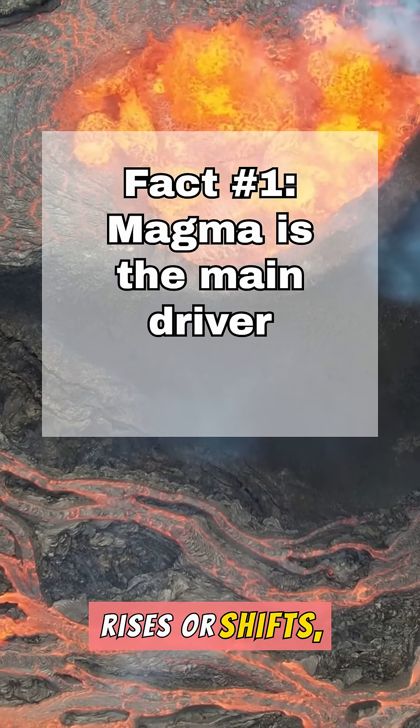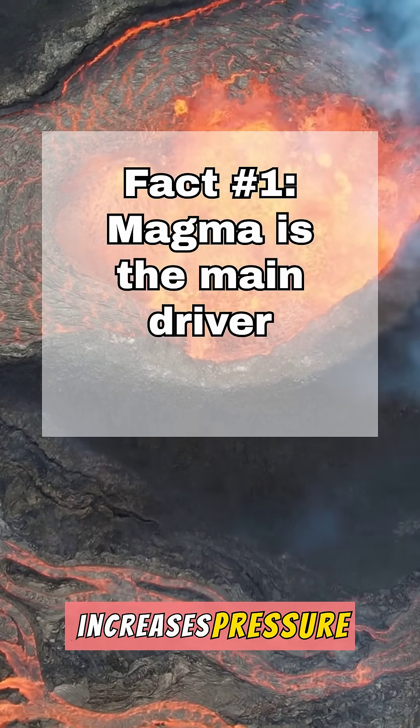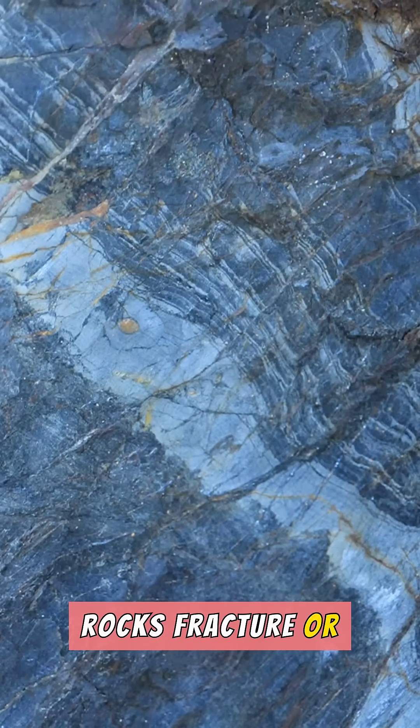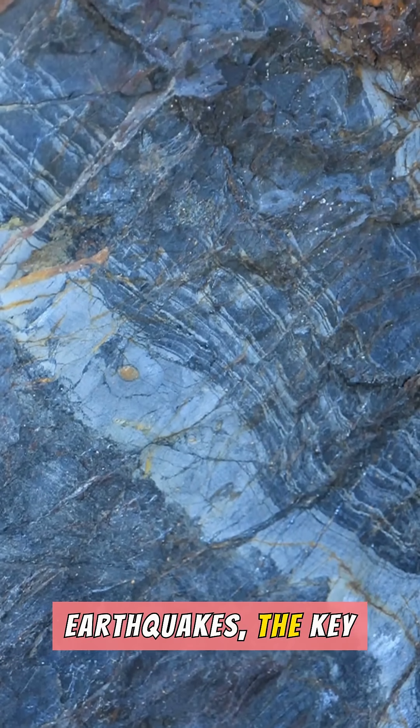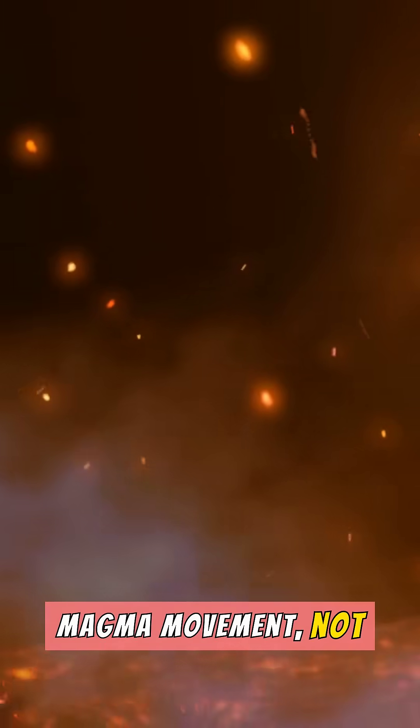As molten rock rises or shifts, it forces open cracks, deforms surrounding rock, and increases pressure. Rocks fracture or slip, generating earthquakes. The key difference from tectonic earthquakes is that the energy source is magma movement, not plate motion.